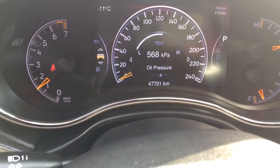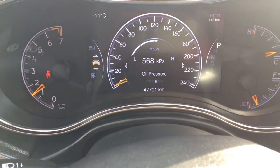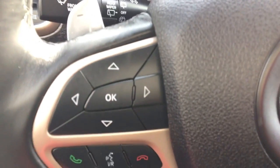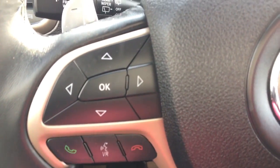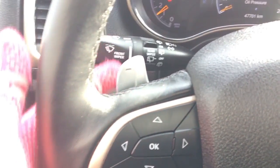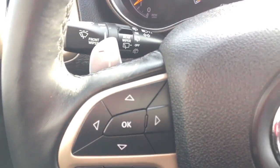We have 47,701 kilometers on this Grand Cherokee. Coming down here, this is your Uconnect with Bluetooth, allowing you to keep your hands on the wheel while taking or placing a call. On the back of the steering wheel there are paddle shifters on both sides, which is a great feature.